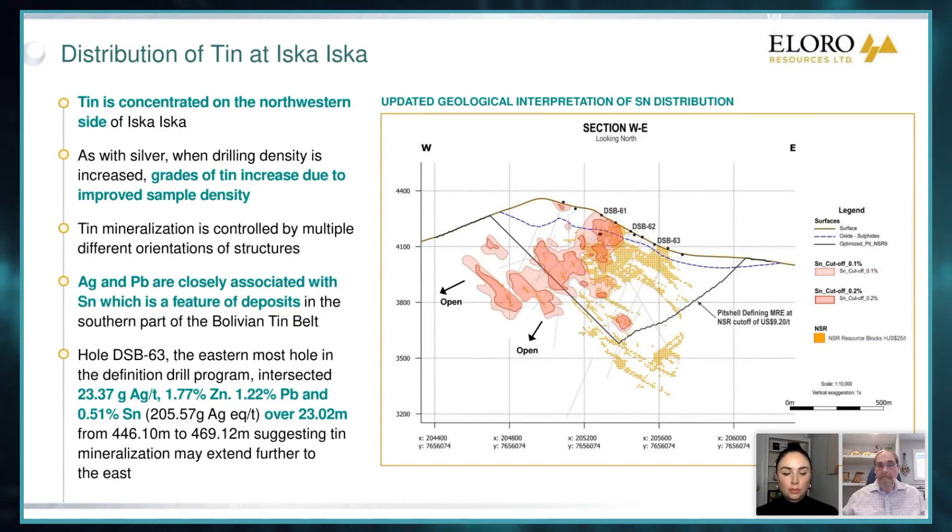But the bottom line from the definition program: really good drill results, filling in to about 40 to 50-meter spacing gives us much better grade. And it's very clear that we can upgrade and expand that original higher grade resource of 132 million tons.